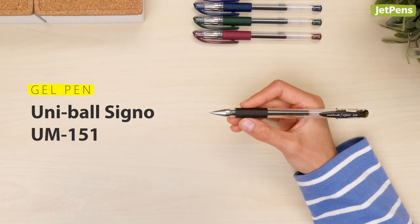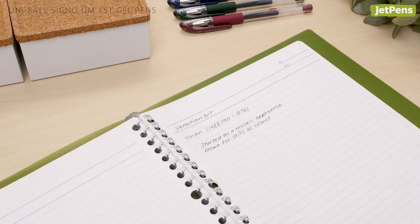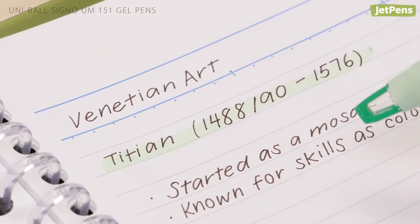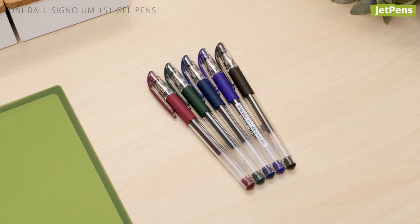Gel pen. The UniBall Signo UM151 is one of our favorite gel pens, and for good reason. The ink dries quickly and doesn't smudge under most highlighters, so your writing stays neat and smear-free. We recommend these classy off-black shades for college students who still want a hint of color to their notes.